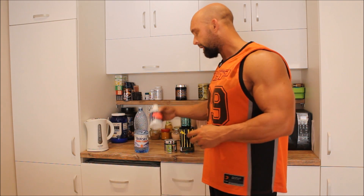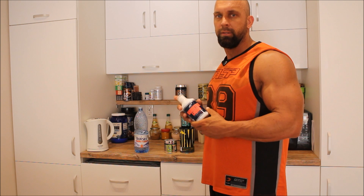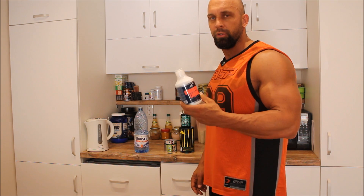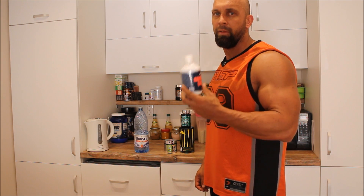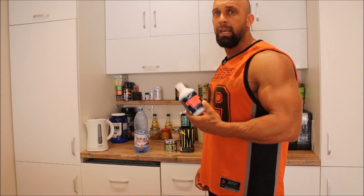We also have carnitine — L-carnitine — with the L-carnitine liquid here. That contains 1,000 milligrams per serving, and that helps release the fatty acids into the bloodstream for use as energy, and helps get rid of fat.